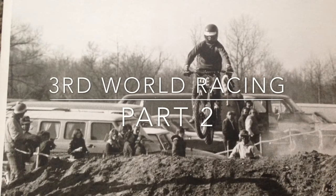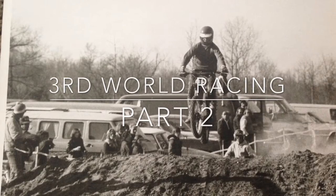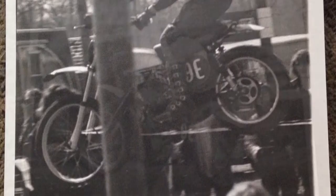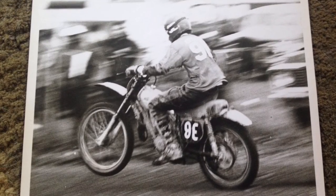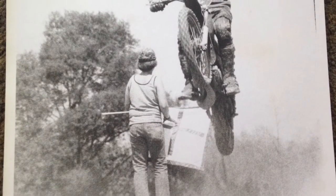Hi guys, Michiana Fisherman here. This is part two of the Third World racing pictures. I found some more pictures that are probably the first races that were ever had there at Third World racing in 1975.